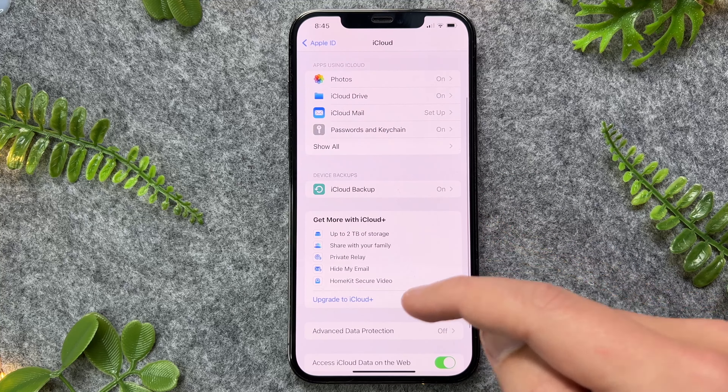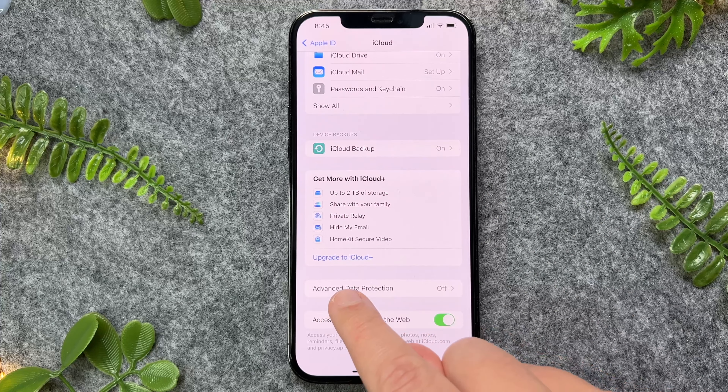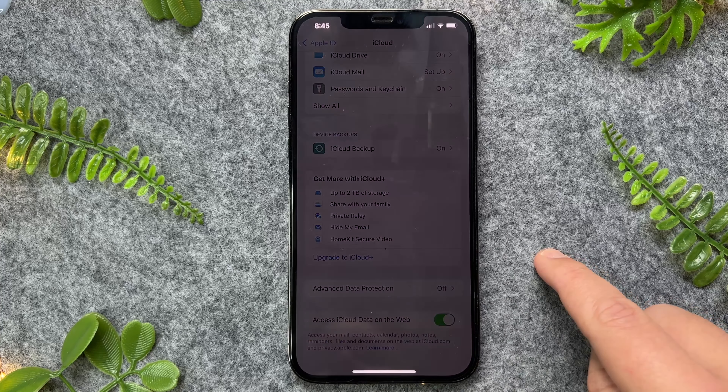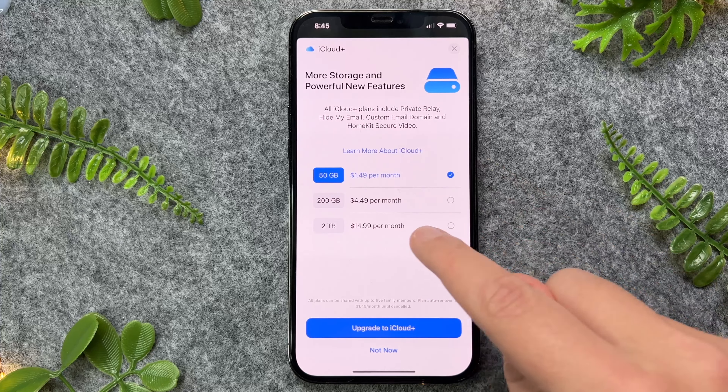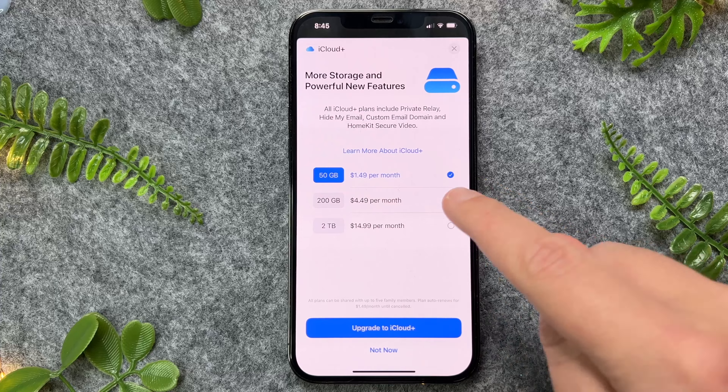If you want to give yourself more storage, you can easily do this by going down towards the bottom and tapping on 'Upgrade to iCloud Plus.' You'll have a few options here: 50 gigabytes, 200 gigabytes, and two terabytes.